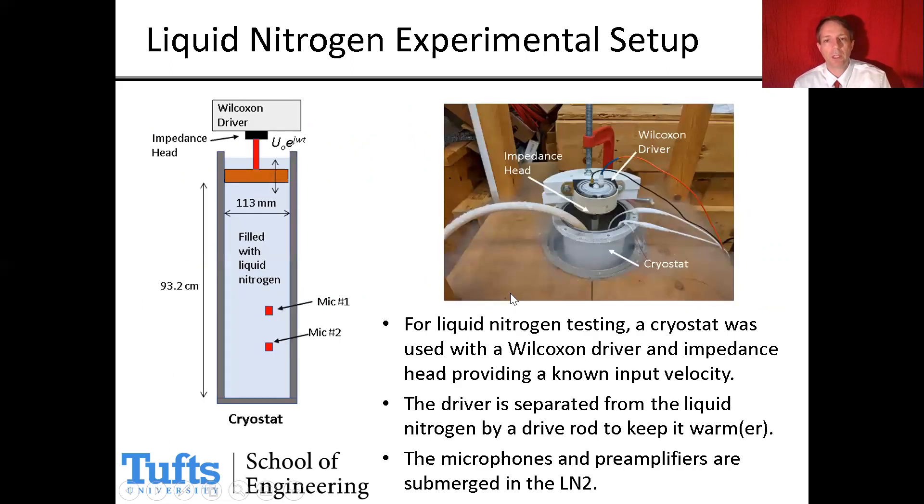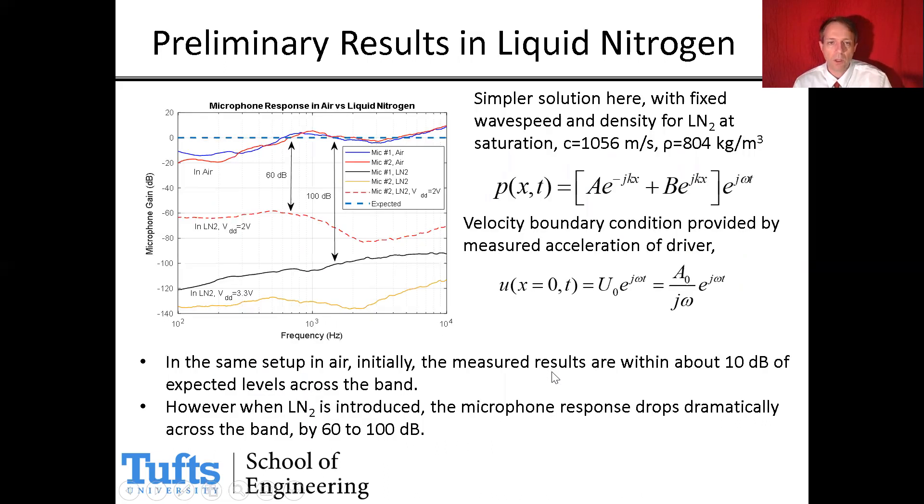The next thing we did was to try this in liquid nitrogen. We have a similar setup — a plane wave tube with a driver at the top, now using a Wilcoxon driver with a rod to separate the driver from the plate plunged into the liquid nitrogen. We use an impedance head to measure the acceleration, which we convert to a velocity boundary condition for our plane wave tube model. We can then compute the expected sound pressure level for the microphones and compare it to what we measure, finding approximately the correct pressure magnitude across frequency from 100 Hz to 10 kHz in air.